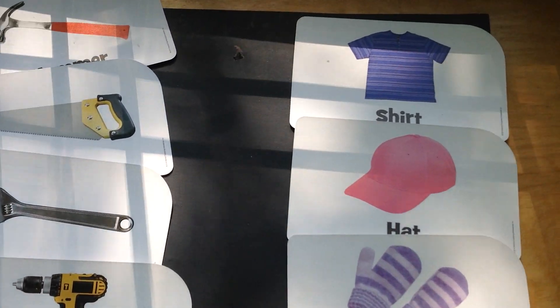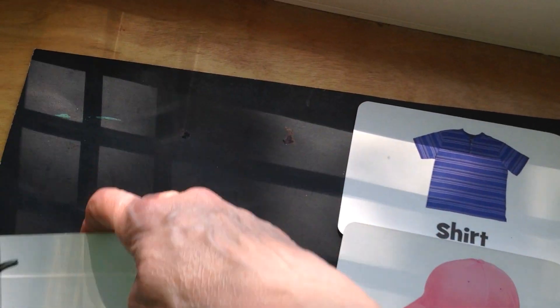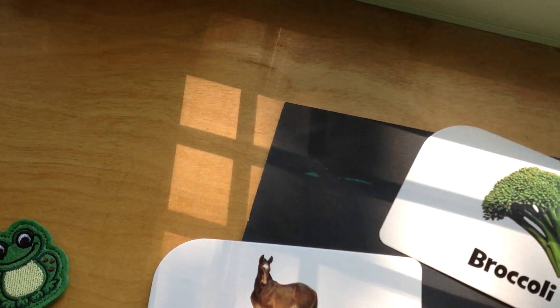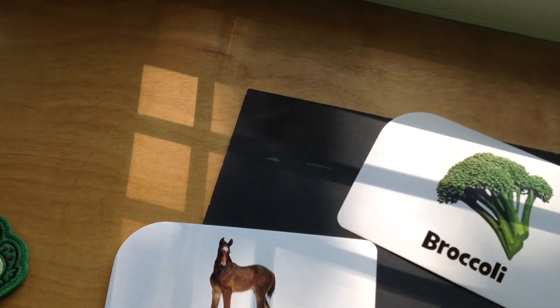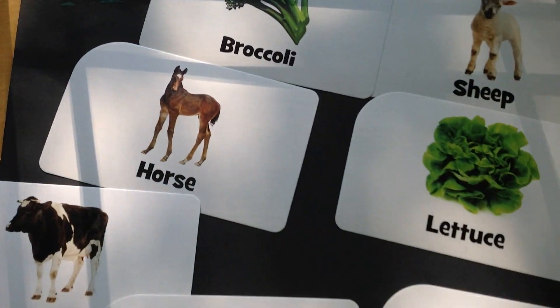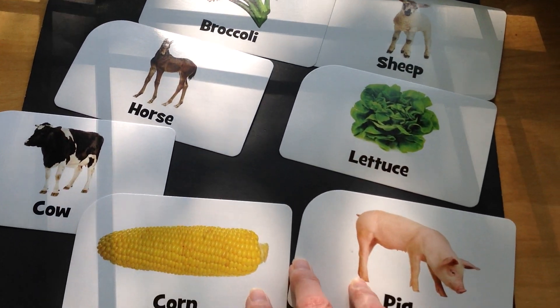All right, awesome. I'm going to get some new cards for you to sort. You can take a look at our froggy friend while I set up the new pictures, and you can be thinking about how we're going to sort the new pictures. All right, let's take a look at our new pictures.